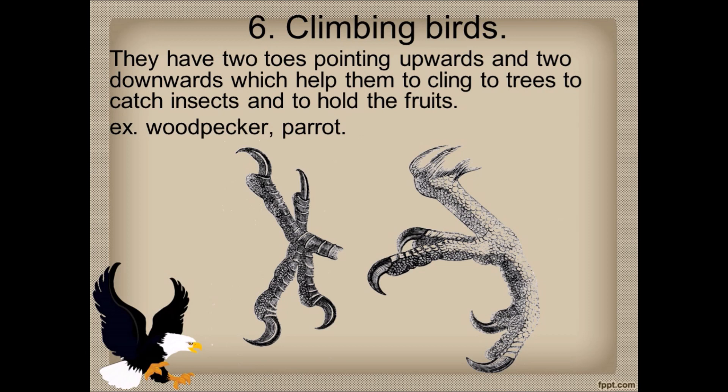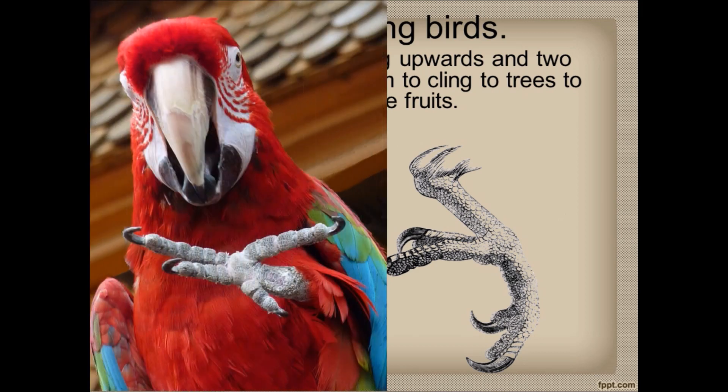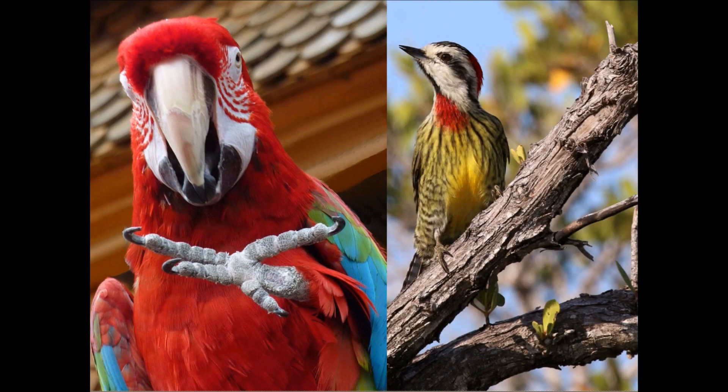Sixth is climbing birds, like woodpecker and parrot. They have two toes pointing upward and two pointing downward. This is a parrot — it has four toes, two pointing upward and two pointing downward, to catch or hold fruits properly. This is a woodpecker — it also has four toes, two pointing upward and two pointing downward, and can cling to trees and catch insects easily.